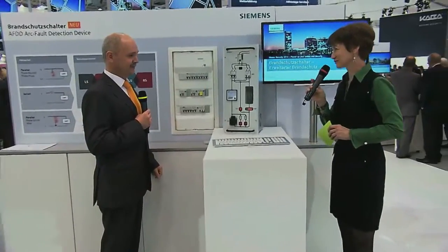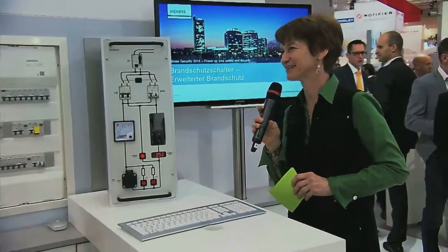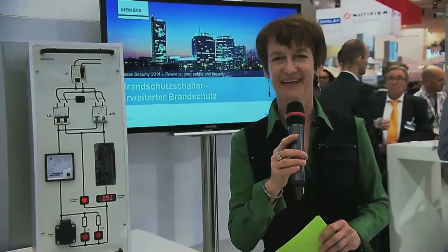Mr. Scheide, thank you for your information. Let me wish you a successful day at the fair today. And thank you for watching.